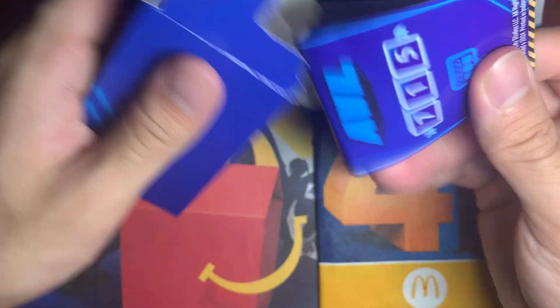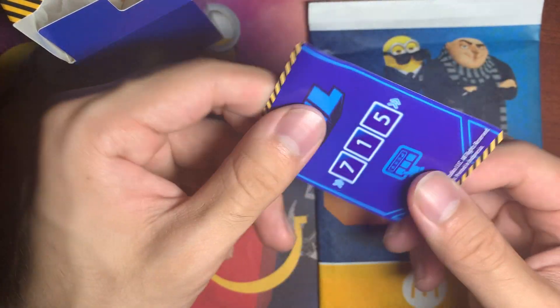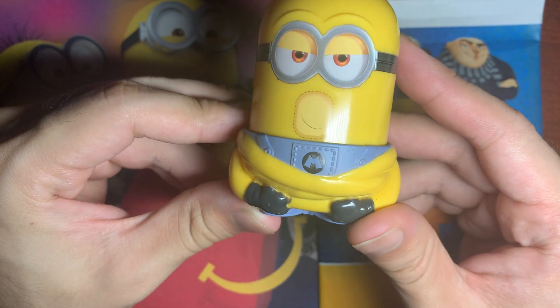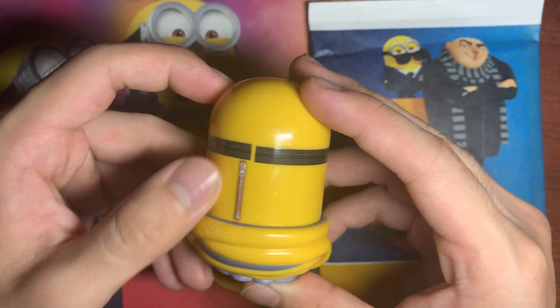Let's check out one more of the toys. This one has like wrapping on it. Here's another code if you want to scan. This one looks like a noodle and has what looks like a zipper at the back.